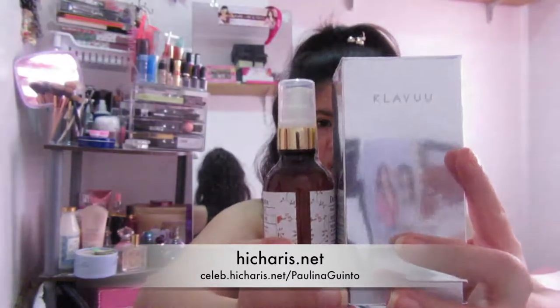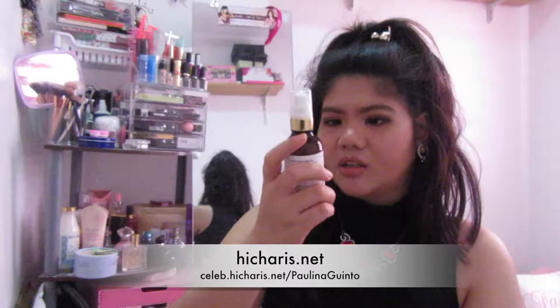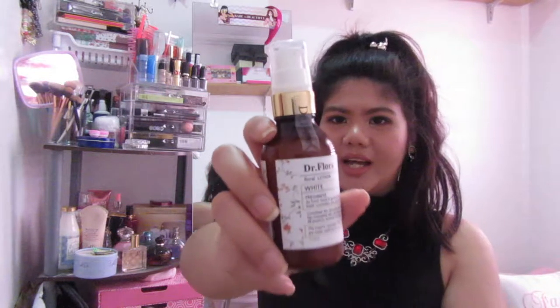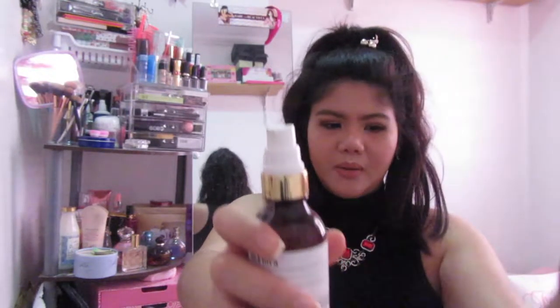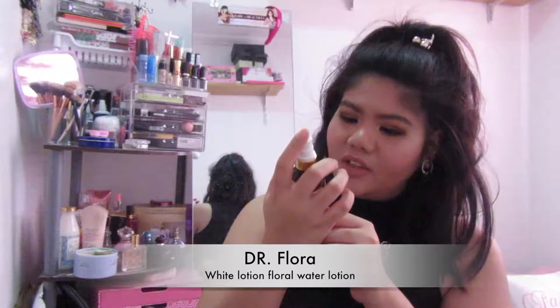Both items are from a Chris and I will be putting a link down below where you can get these two babies. The first item is the Dr. Flora — this is a lotion. I've had this for a few months so I don't have the box anymore. Sorry, Chris, I know you've been messaging me but I've been so busy. January 2017 is the first month of the year and work is just crazy. Here is the first product — it's a Dr. Flora floral lotion.